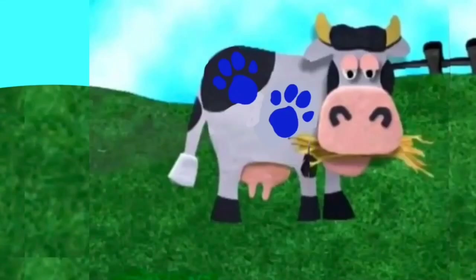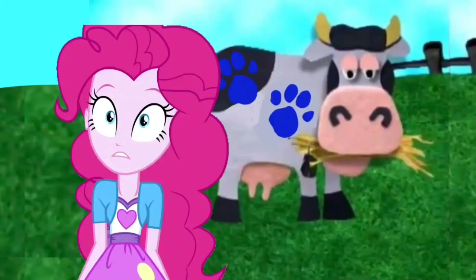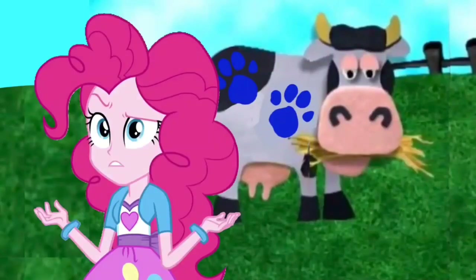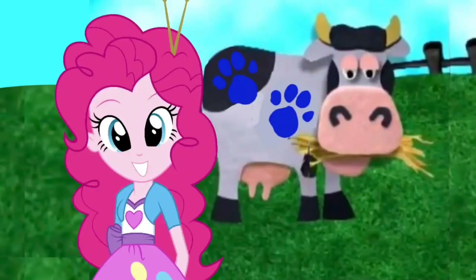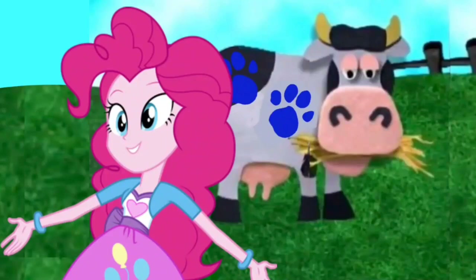Come on. Blue? Blue? Blue? A clue. Did you see a clue? Where's the clue? Behind you. That cow has Blue's paw prints all over it. That must be it — this cow. It's another one of Blue's clues.